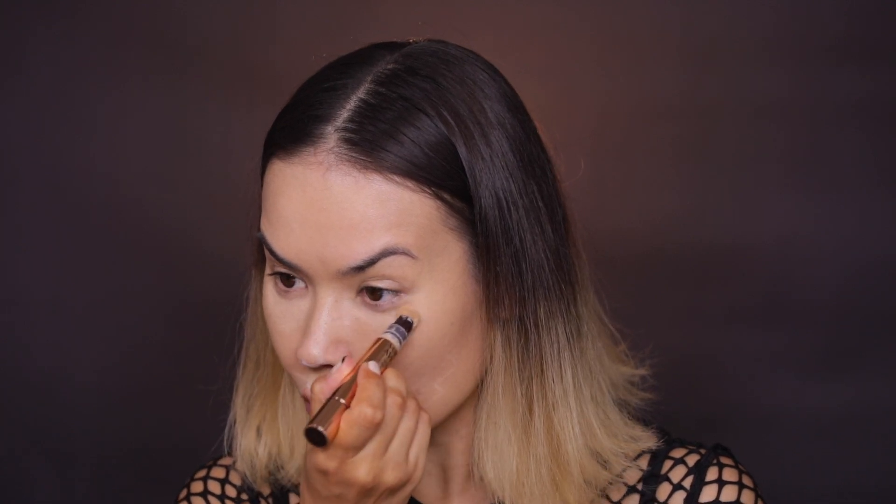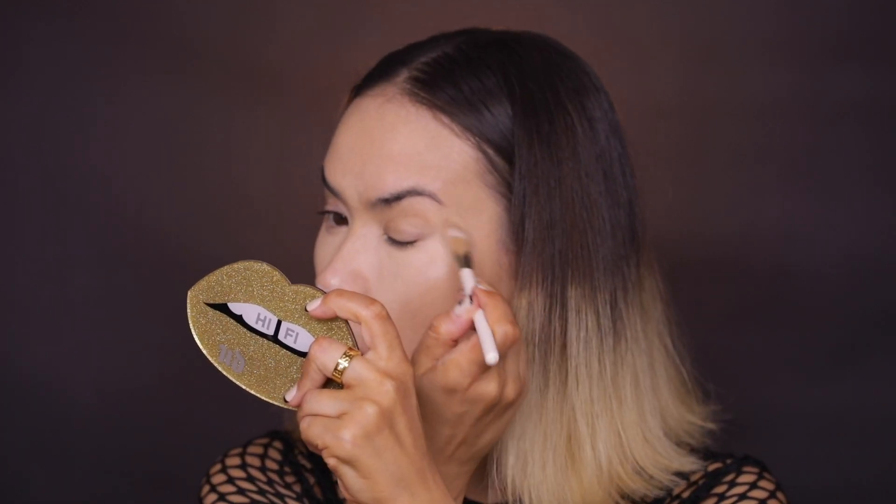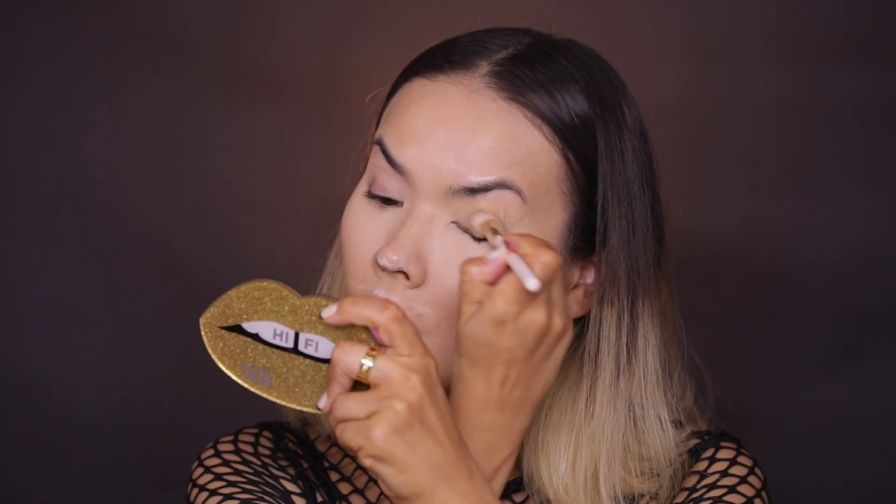Foundation is on. Now I'll apply my Magic Away Concealer from Charlotte Tilbury. If you didn't see my one brand tutorial — the ultimate guide to Charlotte Tilbury — I will link it so you can check out all these products. They are really, really good and if you are looking to get into Charlotte but don't know where to start, that video gives you a guide on what's good and what you can skip. For this look I want a very bright, lifted, glamorous under eye with very flawless, full coverage makeup overall.